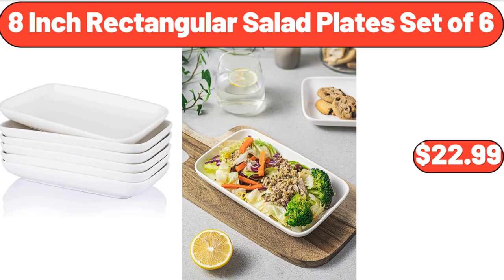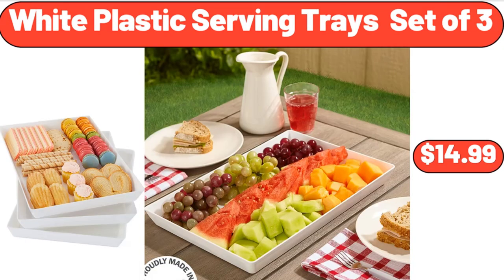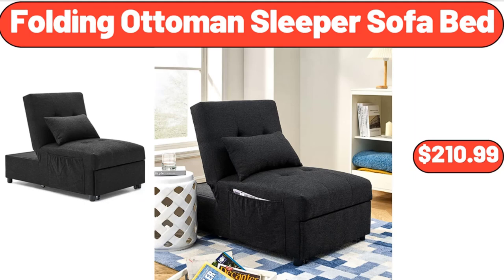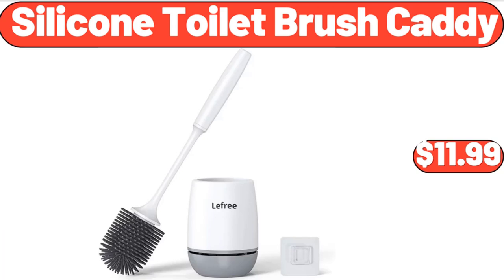8-inch rectangular salad plates set of 6, $22.99. Fresh mega pack chicken wings, $1.99. White plastic serving trays set of 3, $14.99. Folding ottoman sleeper sofa bed, $210.99. Lemon squeezer, $3.99. Silicone toilet brush caddy, $11.99.